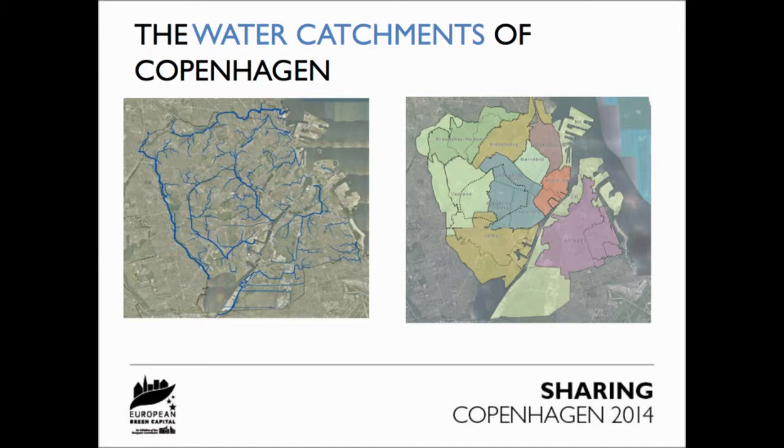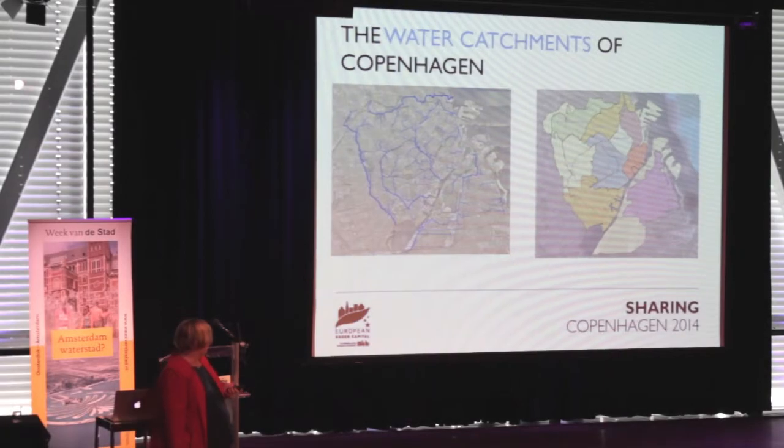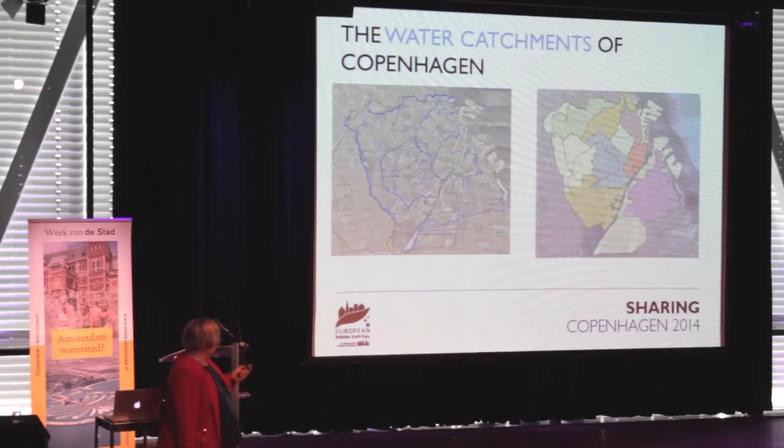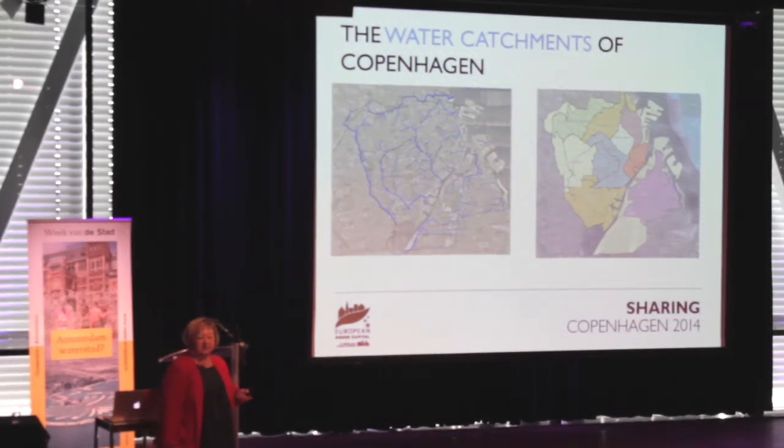In our cloudburst management plan we divided the city into a number of water catchment areas - this one has seven. The water catchment areas are based on a study of how water actually flows in the city. There are many factors affecting water flow: topography, buildings, and other elements. We have done quite detailed studies on all of that.